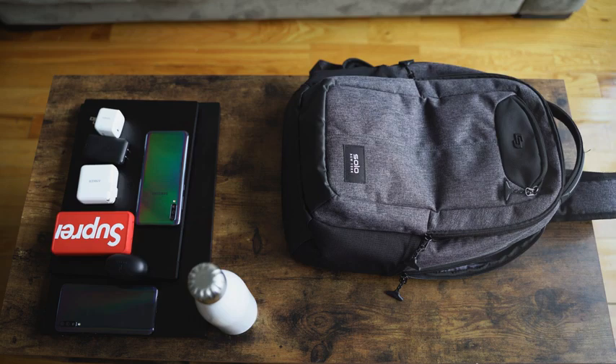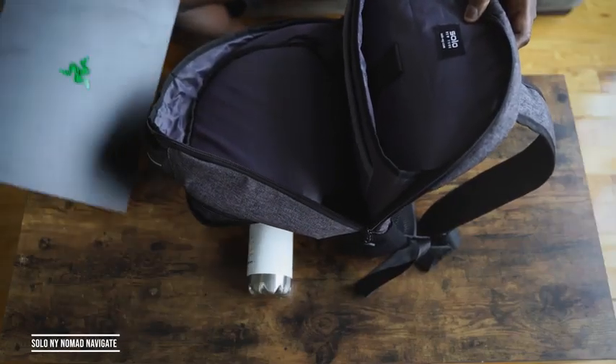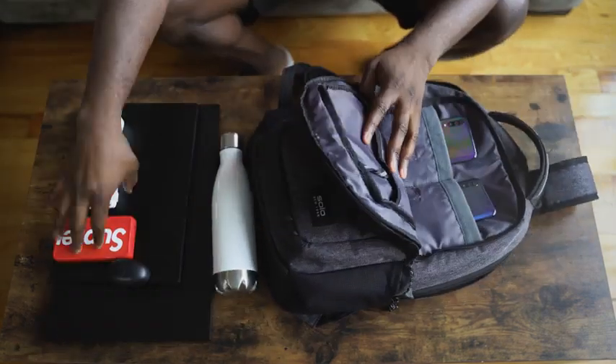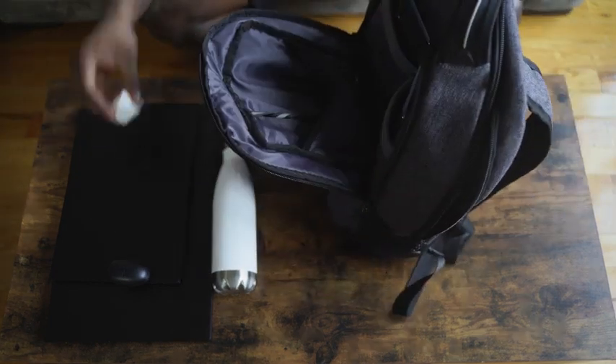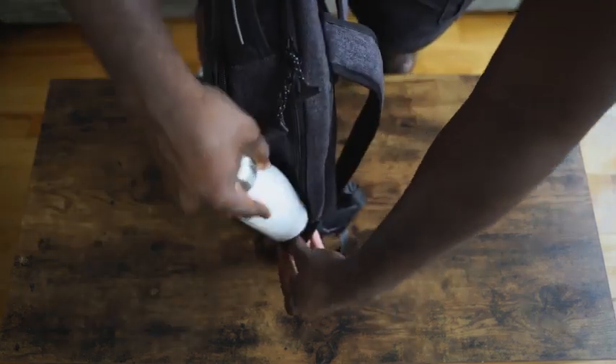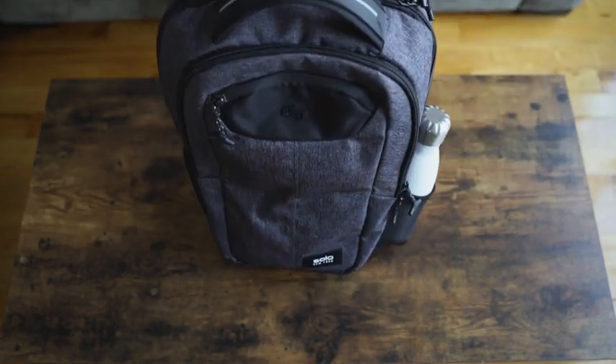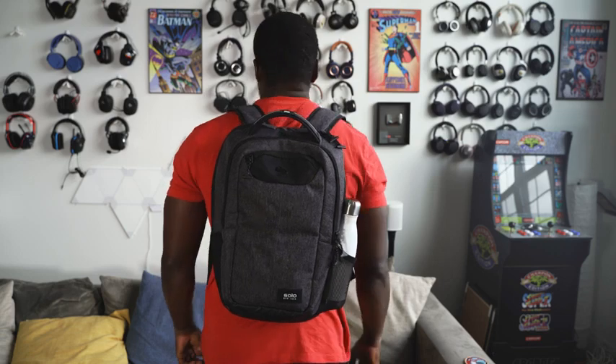Finally, everybody needs a backpack for back to school, and I love the Solo New York Nomad Navigate backpack. It looks compact but can fit up to a 17-inch laptop, your speakers, your tablet, and even some clothes. It has side pockets for your water bottle and enough space for everything you need. It retails for about $79 — a solid backpack for all your back-to-school needs.